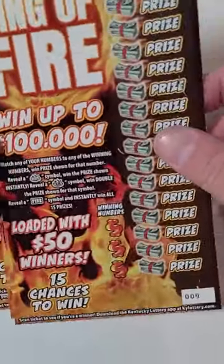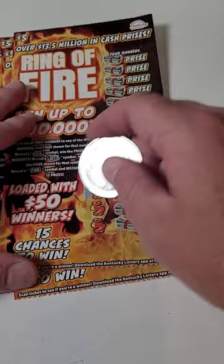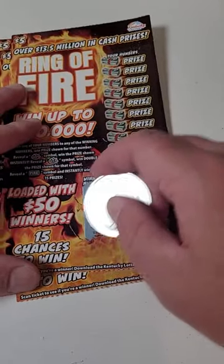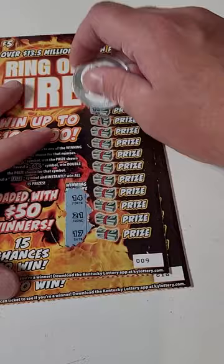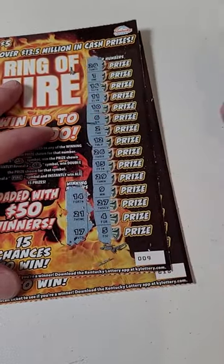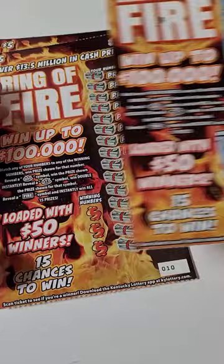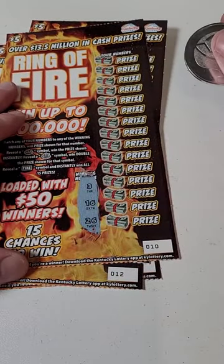Welcome back for another lottery ticket scratch-off video. We got the Ring of Fire five-dollar tickets here, loaded with fifty-dollar winners. Let's see if we can hit one — twenty-five dollars spent. We got 16, 14, 17, and 21. These tickets go nice and quick, so if you guys want to buy quick tickets, these ones are probably for you. Of course, play responsibly out there.